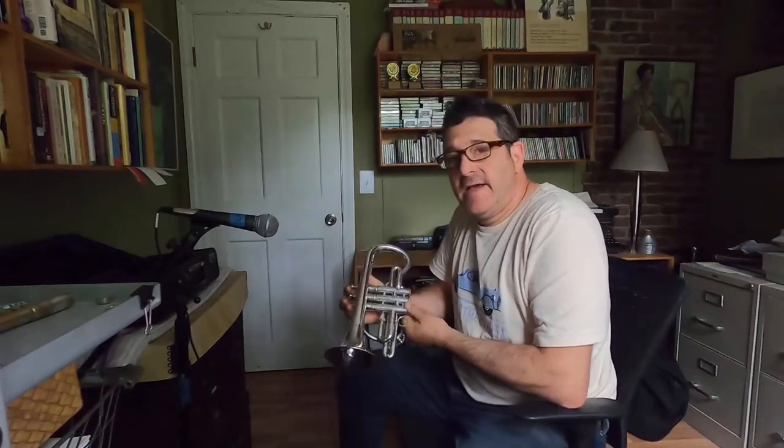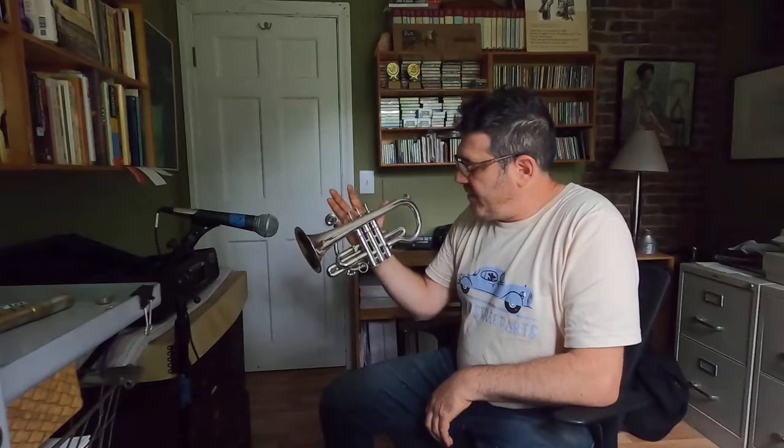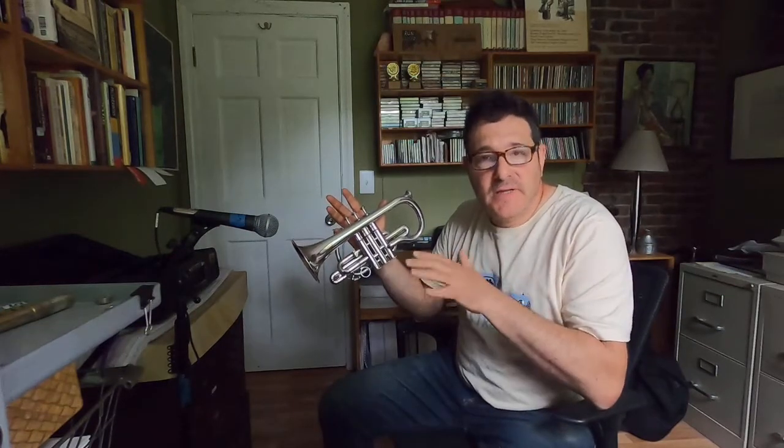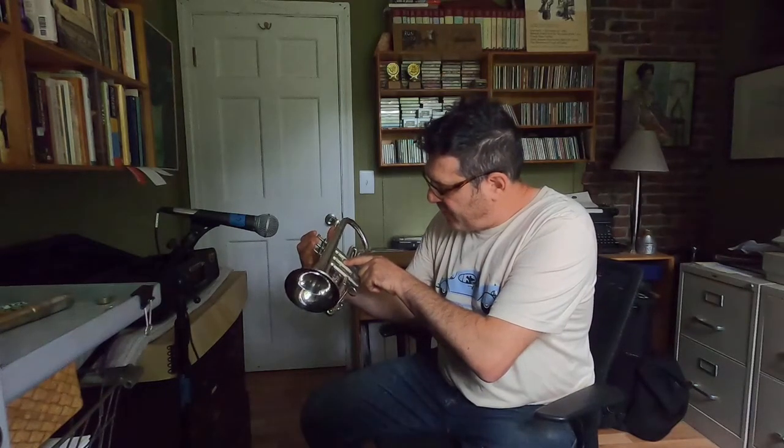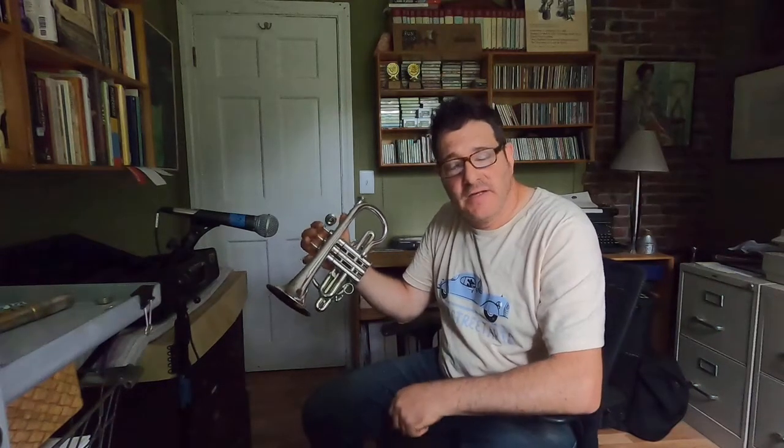Today I'm demoing a circa 1935 Antoine Courtois. Its serial number is 5475, which dates it around 1935.